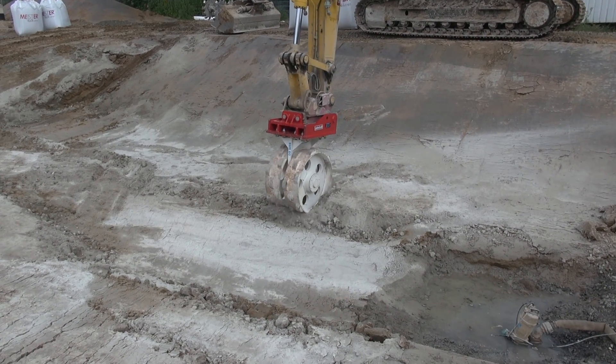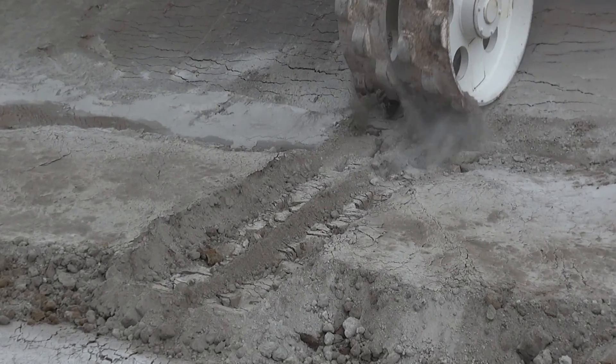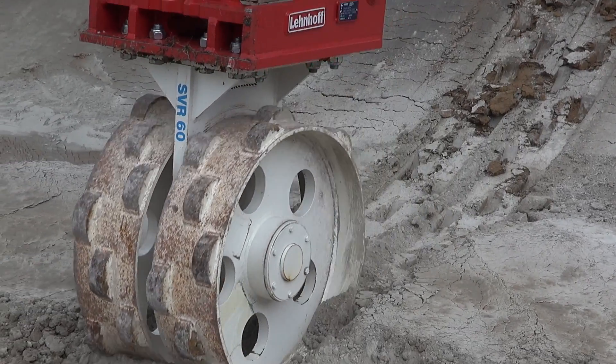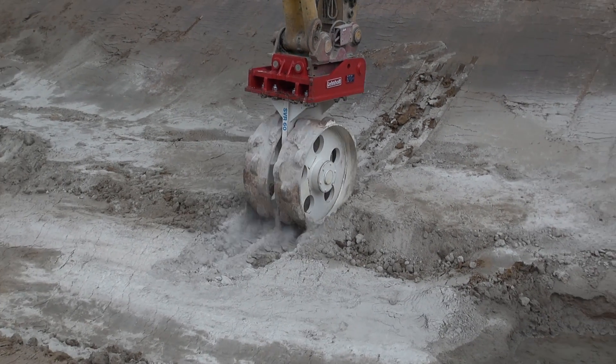As with such difficult ground conditions, compacting using dynamic compactors was no longer possible. What was used here was the static Steyr compaction wheel, likewise without any hydraulic drive system.